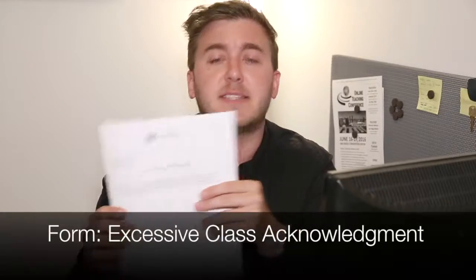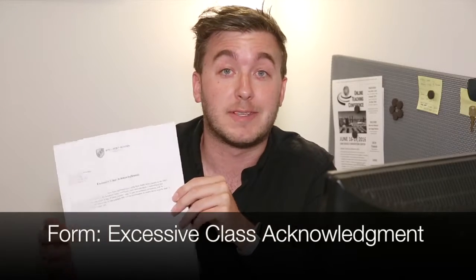The next form is the excessive class acknowledgement form. This form is for overachieving students. In the MBA program, two classes is a full-time course load. However, if you decide to take anything above two classes, you will need to fill out this excessive class acknowledgement form, acknowledging that you are taking more than the full-time course load. So if you're taking three or four classes, this is the form you would need. Fill it out and send it to your academic advisor. It can be located on the SSU website under the resources tab, under forms.